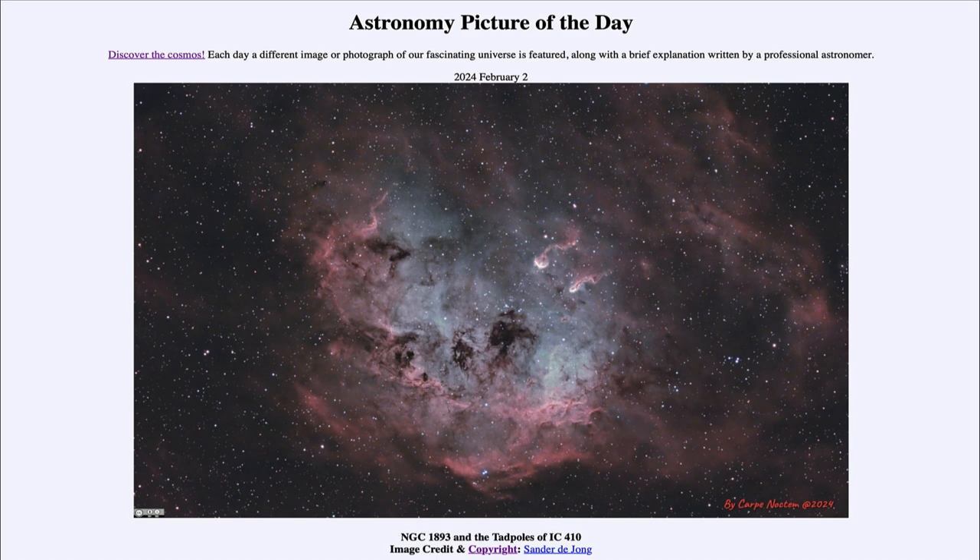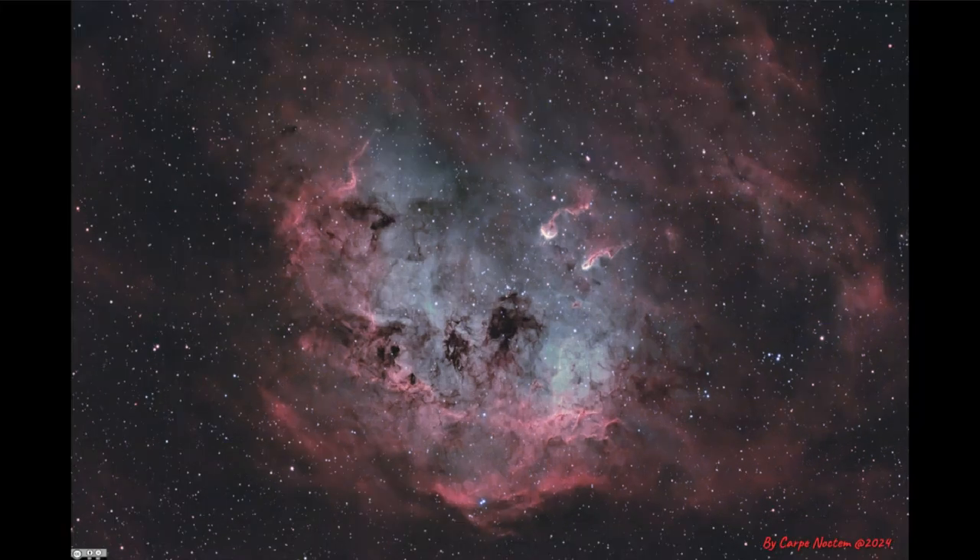So what do we see here? We see the nebula known by its catalog designation of NGC 1893, which is a region of star formation where we can see gas and dust. This is observed with what we call narrow band filters, so we're looking at very specific wavelengths.